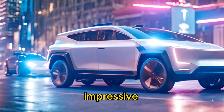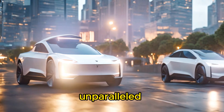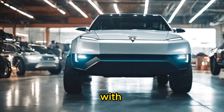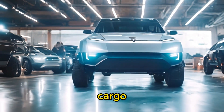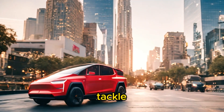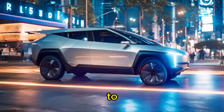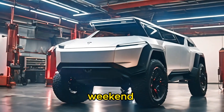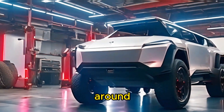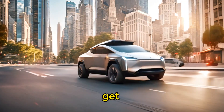Beyond its impressive performance and rugged durability, the Cybertruck also offers unparalleled versatility. With its spacious interior, massive cargo bed, and optional vault-like storage compartments, this truck is ready to tackle any job, big or small. Whether you're hauling gear to the job site, loading up for a weekend adventure, or simply running errands around town, the Cybertruck offers the flexibility and functionality you need to get the job done.